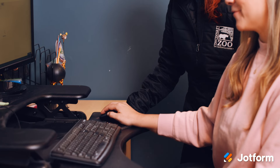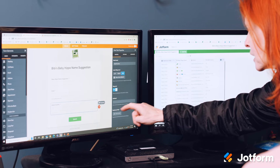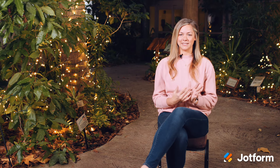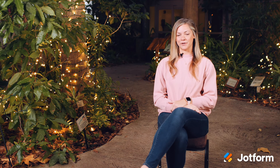JotForm is very versatile. It handles all of the different questions we get when we're working on different departments. They're like, can you do this? And I'm like, yeah, JotForm can do this. Things that they didn't even know that we could do, including collecting data and information. We love data around here to prove why we should make changes, and that goes for all departments.